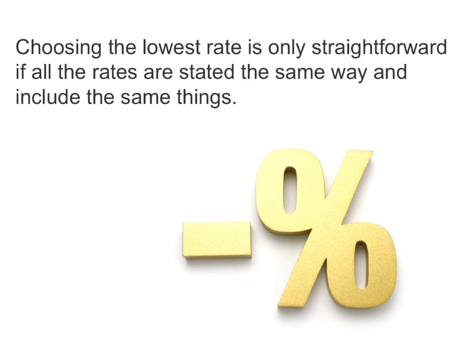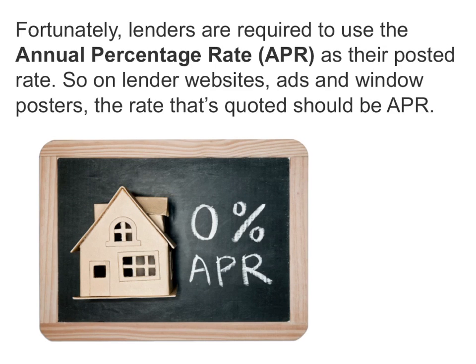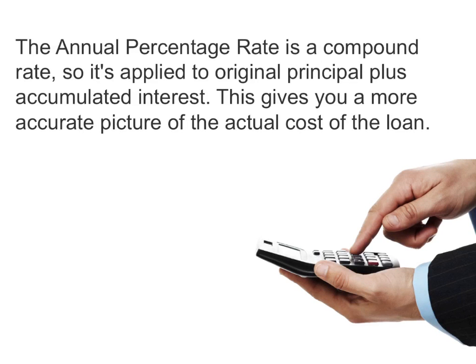Think again. Choosing the lowest rate is only straightforward if all the rates are stated the same way and include the same things. Fortunately, lenders are required to use the annual percentage rate, or APR, as their posted rate. So on lender websites, ads, and window posters, the rate that's quoted should be APR. The annual percentage rate is a compound rate, so it's applied to original principal plus accumulated interest. This gives you a more accurate picture of the actual cost of the loan.